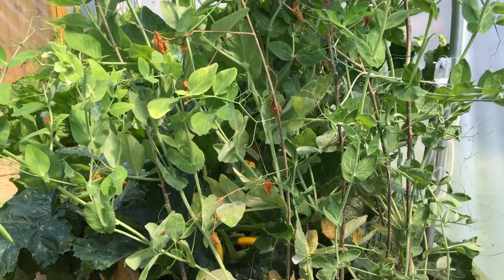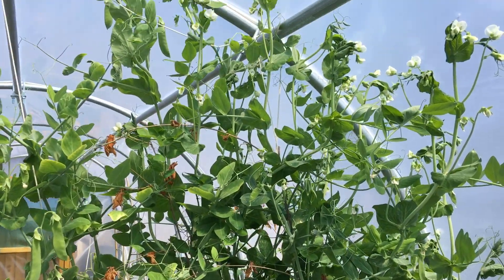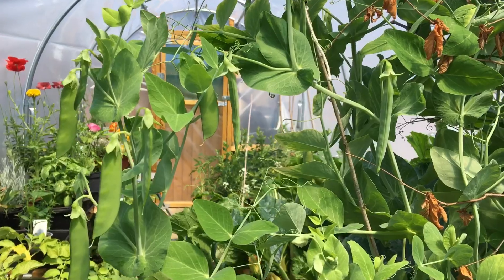The peas are just reaching ever more to the heavens, producing more and more flowers and lots and lots of pods, some of which are starting to swell.